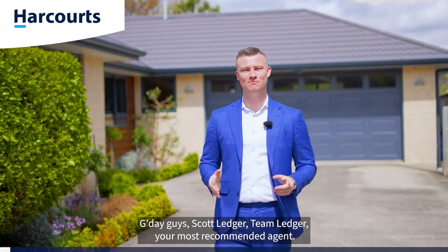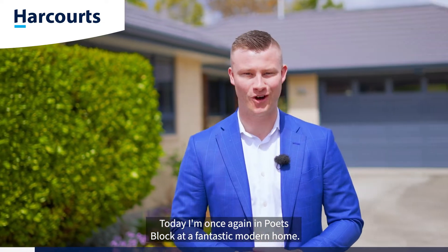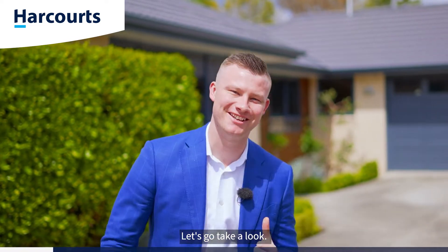G'day guys, Scott Ledger, team Ledger, your most recommended agent. Today I'm once again in Poet's Block at a fantastic modern home. Welcome to 45a Shakespeare Ave — let's go take a look.